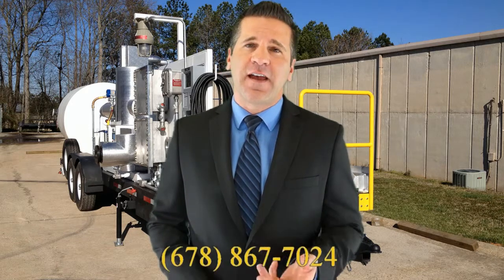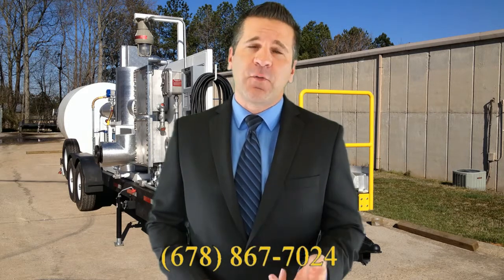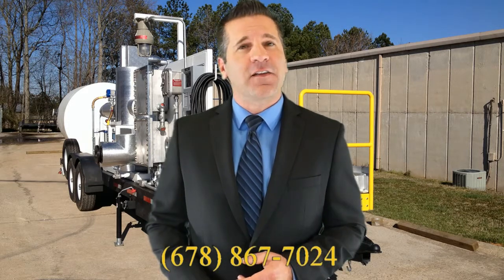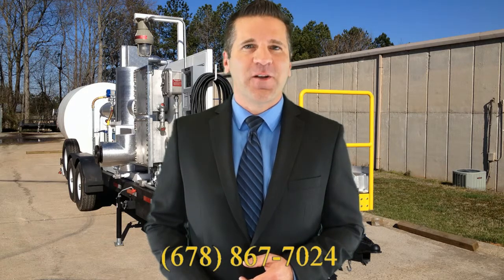To learn more about how S&S Technical can design and engineer a custody transfer system, or to talk directly with one of our engineers, please contact us at 678-867-7024.